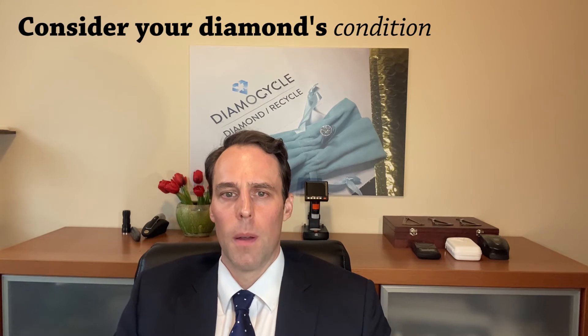Consider your diamond's condition. What is the condition of your loose diamond or diamond jewelry? If your jewelry piece is chipped, damaged, or missing stones, you will likely see the impact of that damage reflected in the price tag as well.